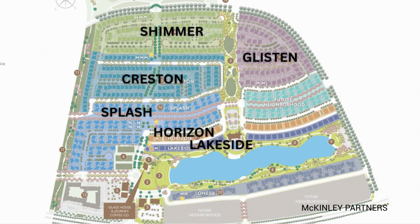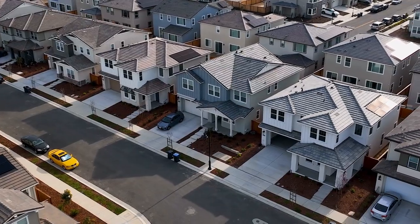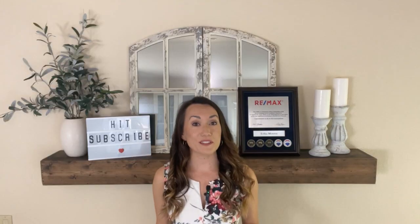There are currently six different neighborhoods within One Lake, and today we'll focus on three of the builders that own and have developed a majority of the neighborhoods. This should give you a really great feel for the home styles and price points currently available.